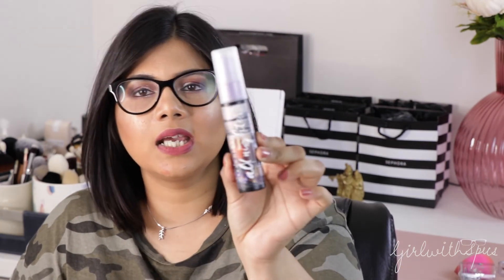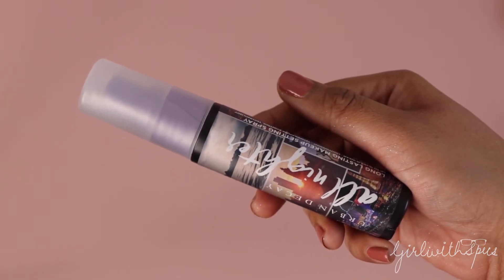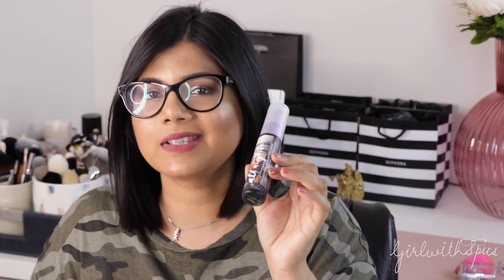We just have two more products. This one is Urban Decay's All Nighter Makeup Fixing Spray. I have it in a 30ml bottle. Once you're done with your makeup, just spritz it on your face and it locks in your makeup, making it stay put for a longer period of time. If you have problems with your makeup sliding off in summers, try this makeup setting spray — I think it's going to make all the difference. It also comes in a 100 or 120ml bottle. It's a great makeup fixing spray.